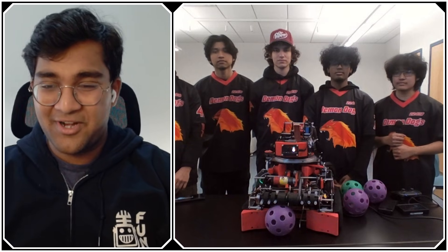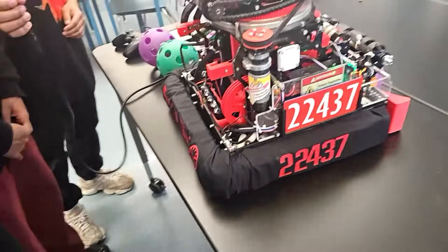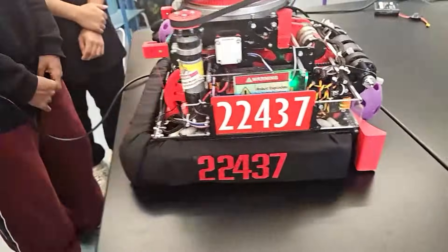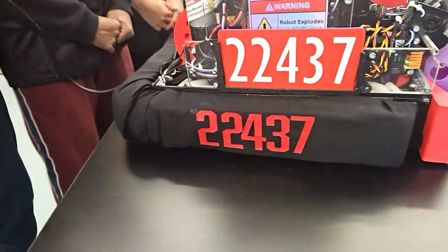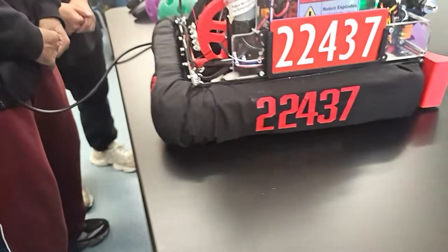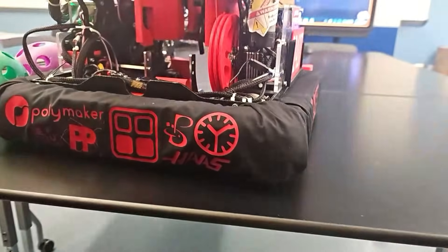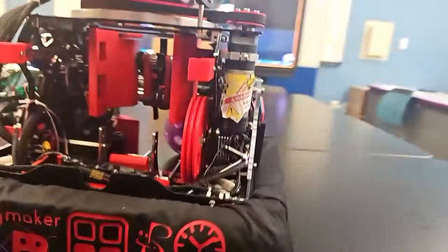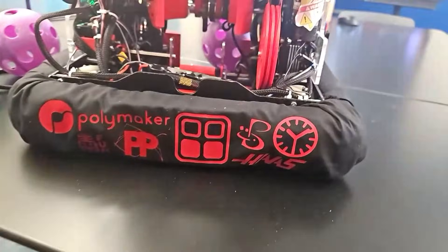The first question is about the drivetrain. The bumpers — is that something you guys do every year, or was that more season-specific? This season, due to defense being a more important part of this year's game, we decided to create these bumpers. This has not been a thing we do every year; it's something we just started doing this year. And as you can see, we have the sponsors on the back and our numbers on the sides.